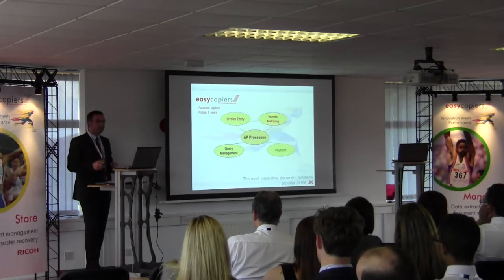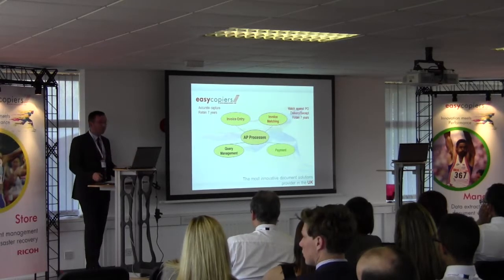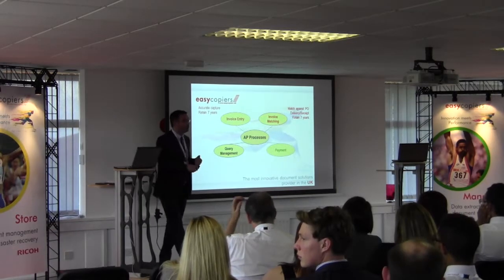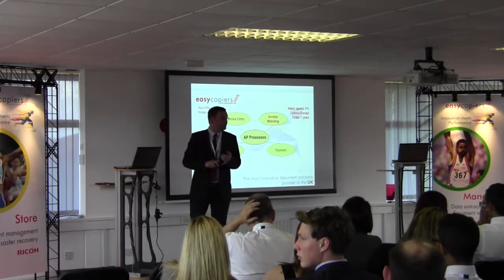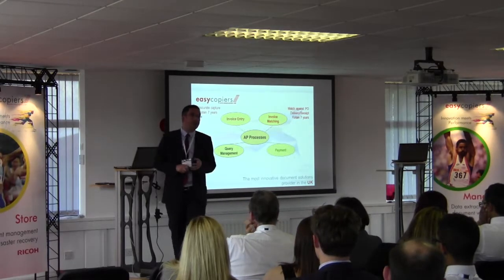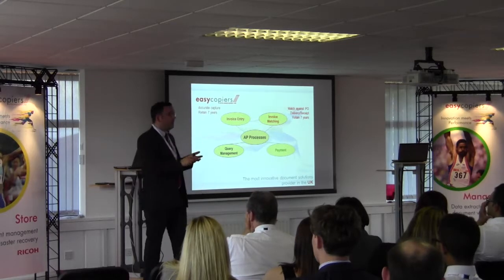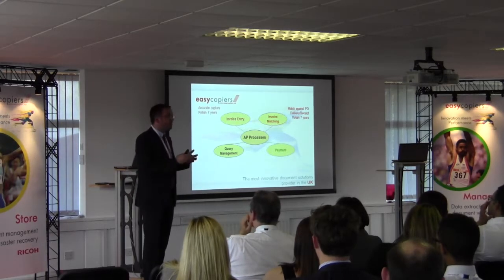We've entered the information into SAGE. The next phase is doing the invoice matching — a three-way match. We need to make sure that the goods we've been invoiced for have been received. So we check within the goods-in department to make sure they've received a delivery note, and then we have to make sure that the goods received match the purchase order.